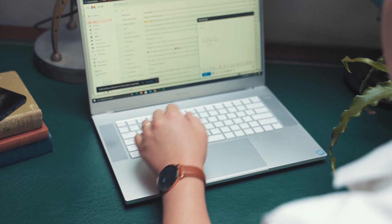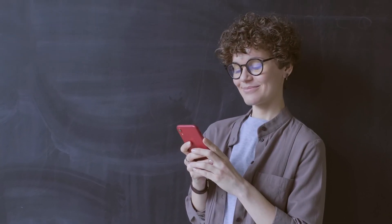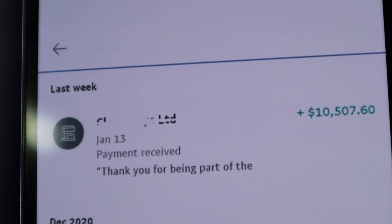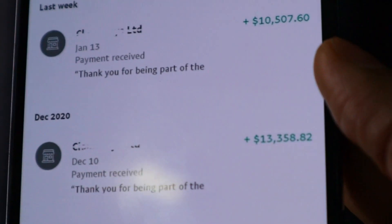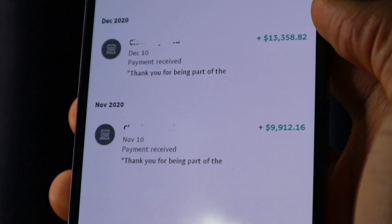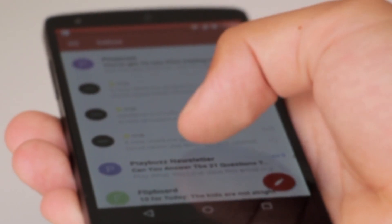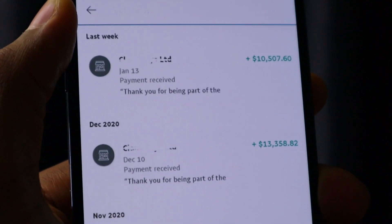Imagine if you could send just 10 or 20 emails per day — imagine how much you would make on this website. Just imagine waking up to an email notification like this: $10,507.60 payment received. There are even some other payments down here — $13,358.82 and almost $10,000 again. Imagine this kind of money sent straight to your PayPal account, all from sending a few emails using just your smartphone.